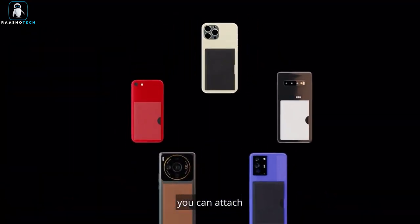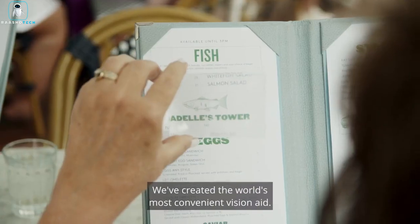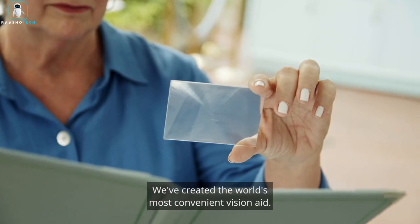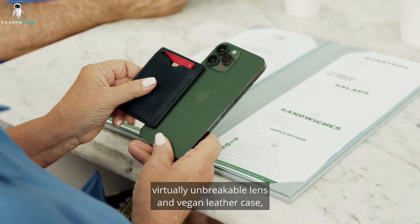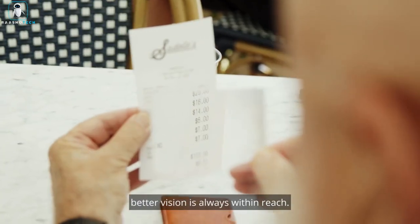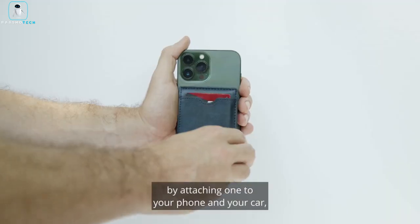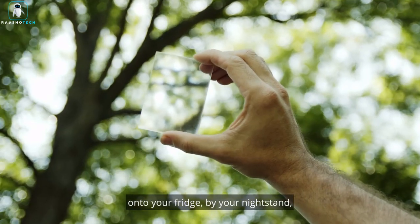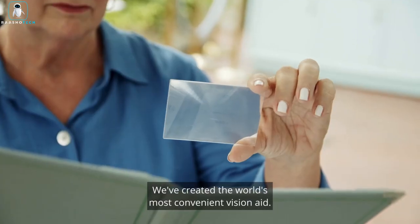The versatility doesn't stop there. ESCE comes in two versions: a standalone wallet and a phone wallet. The phone wallet features a magnetic attachment for iPhone 12 and newer models, and an adhesive strip option for other devices. Crafted from premium materials, ESCE offers both style and functionality, and comes in five colors to match your personal style. Don't leave home without this essential reading companion — reading small text has never been easier or more convenient.